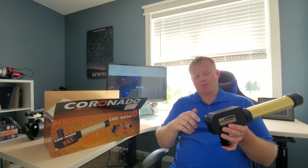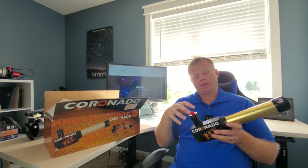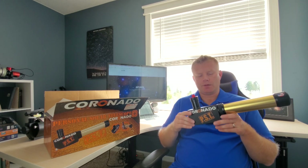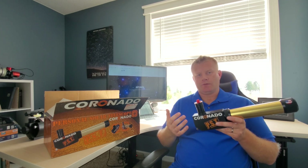Typically for visual use it works really well, and this is primarily a visual scope. You can attach a camera here and do some photography with it, but considering the small image scale, I think this is more of a visual scope.